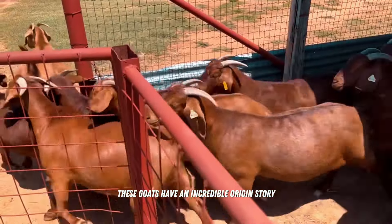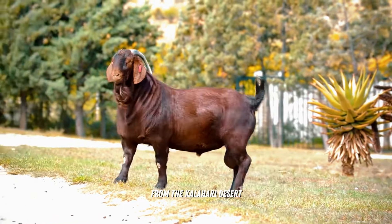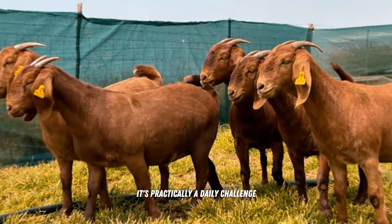Origin and Resistance — just imagine, these goats have an incredible origin story. They come from South Africa, more specifically from the Kalahari Desert. Just think about this scenario: scorching sun, semi-arid climate. It's practically a daily challenge.